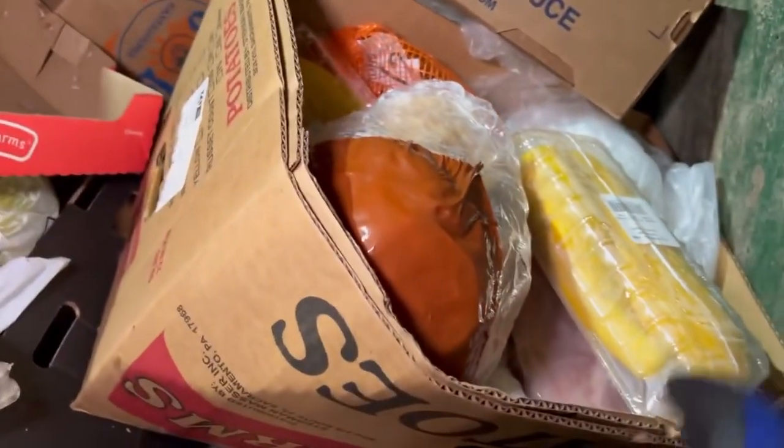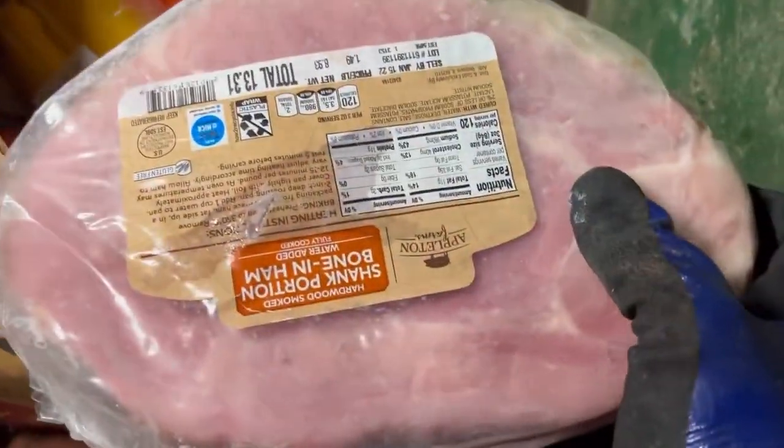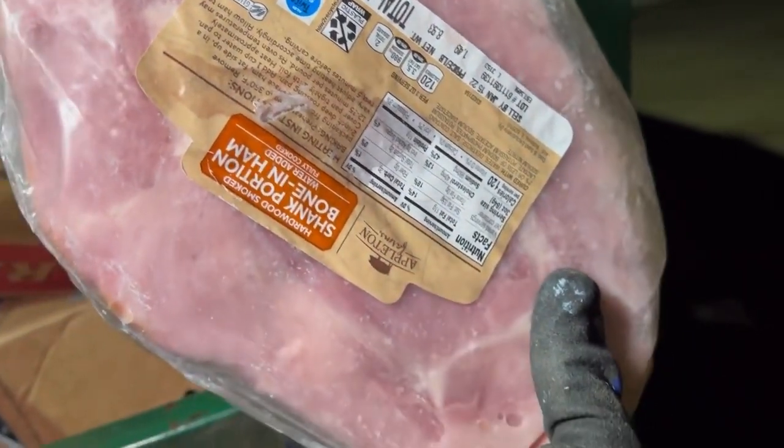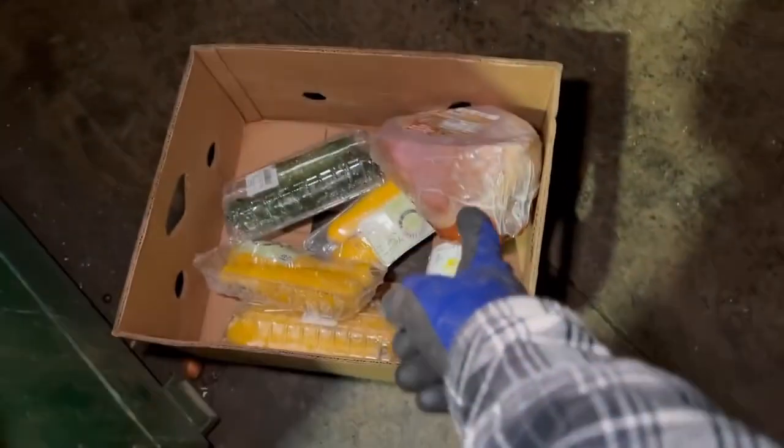Awesome, what else do we got? More yellow squash, nice. Some zucchinis, we'll take those. I'm gonna bring this rack to the side. More yellow squash — what in the world is this thing? A big old ham! Someone said pork is recalled right now, but I don't know, I'm gonna grab it — let me know, is pork recalled? There's another one, sweet, grab both of those bad boys. More yellow squash, more yellow squash.